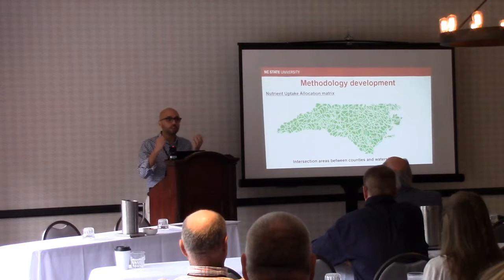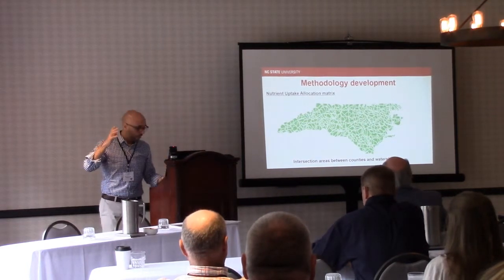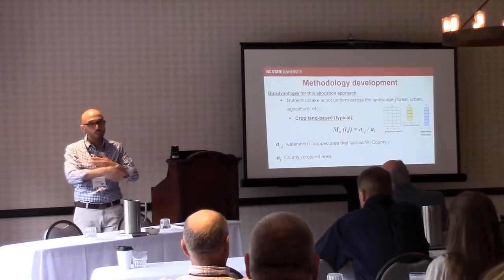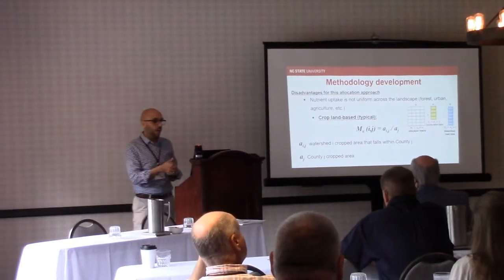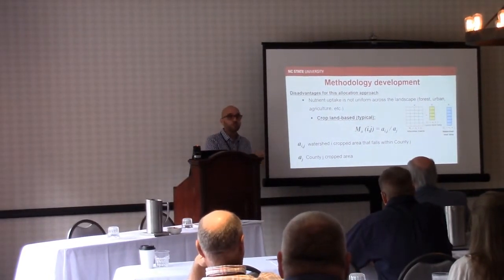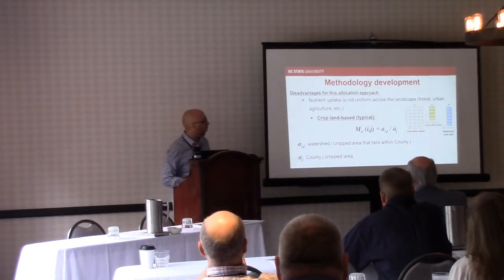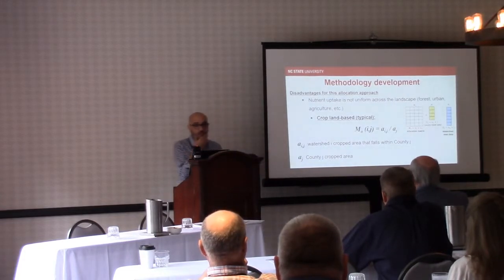This area-based approach has a problem: crop or nutrient uptakes are not uniformly distributed across the landscape. So we actually need to refine it to move towards something more specific — cropland. Instead of using the whole land area, we need to look into cropped land specifically.